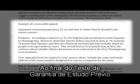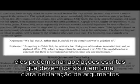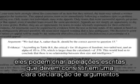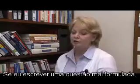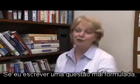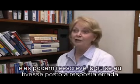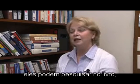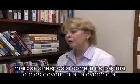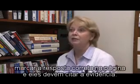At the end of the readiness assurance process, if teams feel they can argue in support of any of their answers which were marked incorrect, they can generate written appeals, which must consist of a clear statement of argument supported by specific evidence from the readings. If I wrote a question that's poorly worded or ambiguous, they can rewrite it, or if I just put the wrong answer, they can go into their book, write out the correct answer on this page, and they have to cite the evidence.